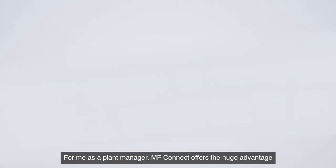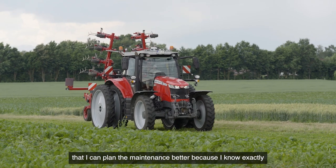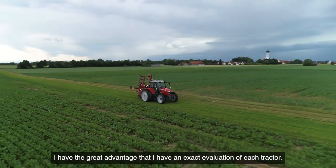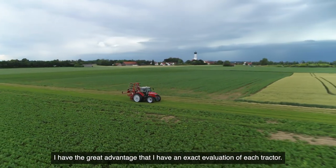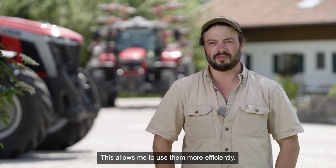For me, as a plant manager, MF Connect offers the huge advantage that I can plan maintenance better because I know exactly when each machine has to be serviced. I have the great advantage of an exact evaluation of each tractor, which allows me to use them more efficiently.